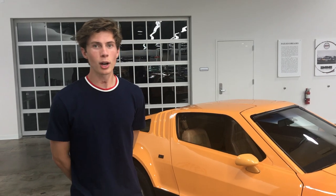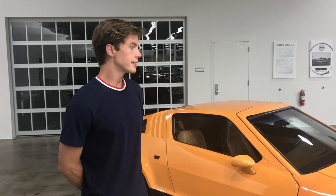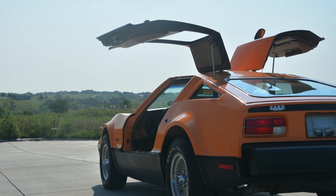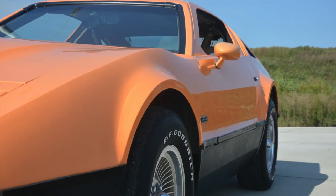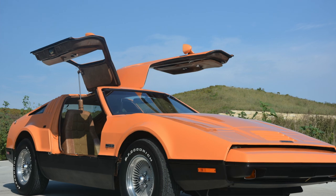Be sure to come by the Midwest Dream Car Collection and check out this Bricklin for yourself, as it is car number 1,753 of only 2,854 built.